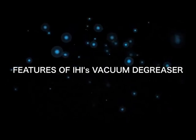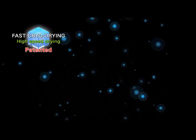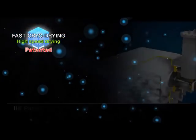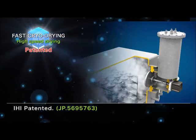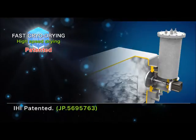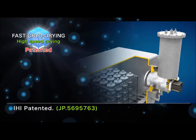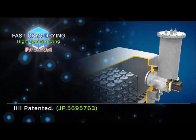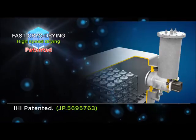Main features of the IHI degreaser. Cryo-drying system: utilizing the heat pipe phenomenon, IHI has achieved shortening of the cleaning process. Soaked chambers can be dried immediately, within around 30 seconds. This technology can only be demonstrated legally in IHI installations.